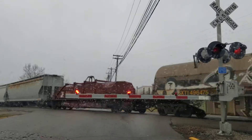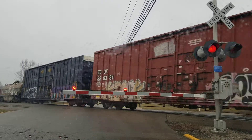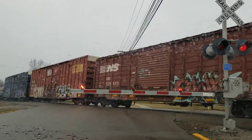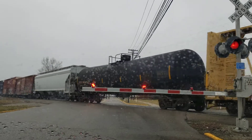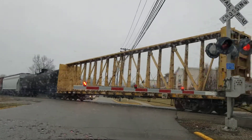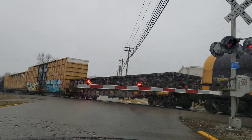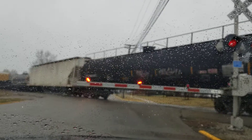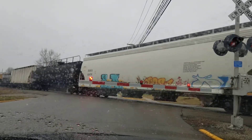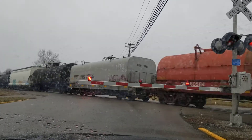Oh, there's another fallen flag. Conrail, later taken over by NS and CSX in 1999. Ex-Southern Railway car, later NS in 1982 with the N&W merger. Some random log cars, CSXT. I hear an air hose leaking.